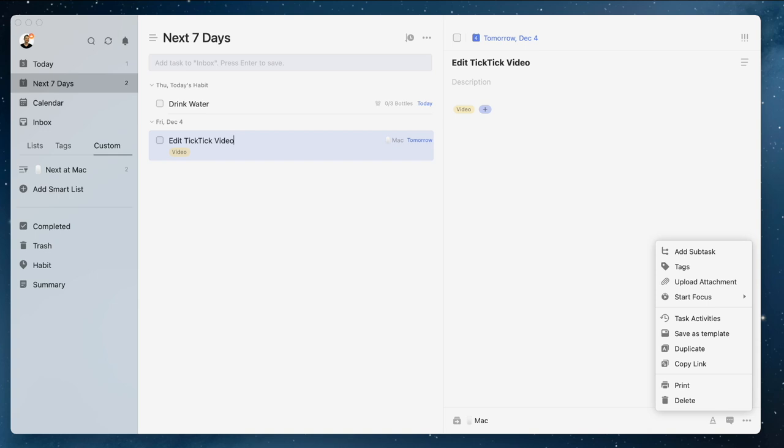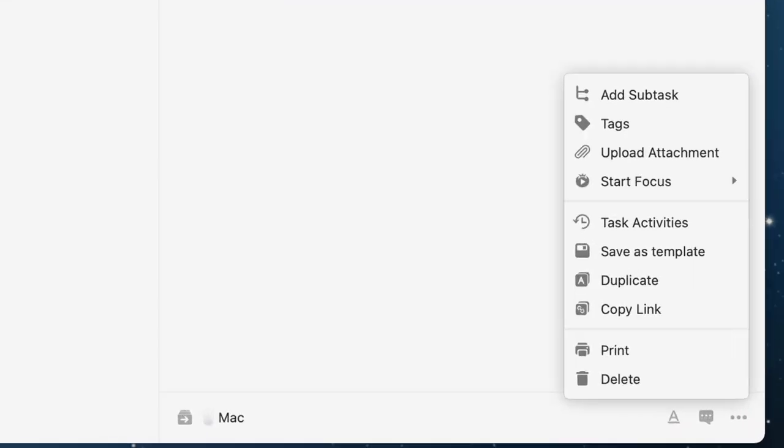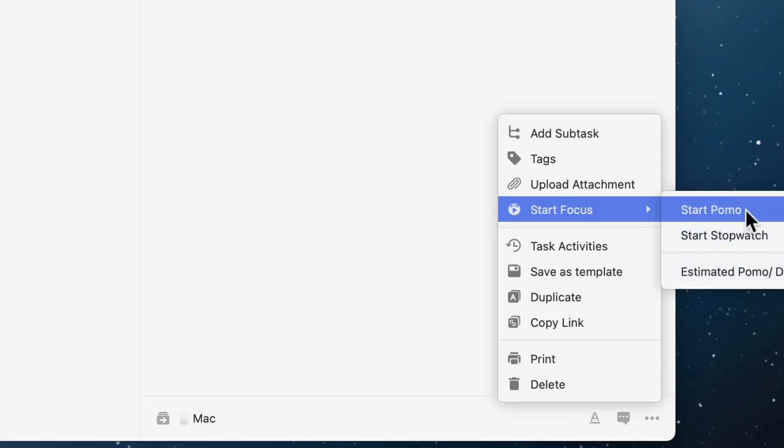When you're working on a task and want to stay focused, click the three dots in the corner and start a focus session. You have the option to start a stopwatch or a Pomodoro timer. If you're not familiar, the Pomodoro technique has you work for 25 minutes then take a 5-minute break — you can adjust those numbers to your preferences. It's really nice that this is built right into TickTick, and you can gauge how long a task takes by how many Pomodoros it requires.